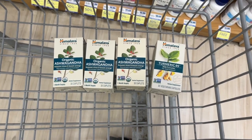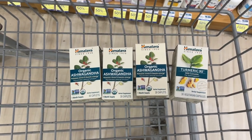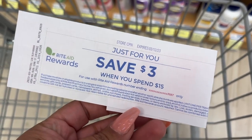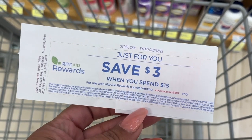I have the five off of twenty-five to use, but I also have this printable Catalina that just printed off yesterday. So I'm going to go ahead and spend an extra six dollars and two cents so I can use both the five off twenty-five and the three off fifteen.